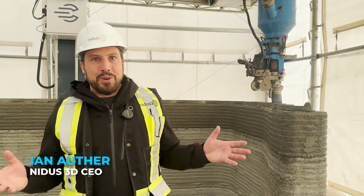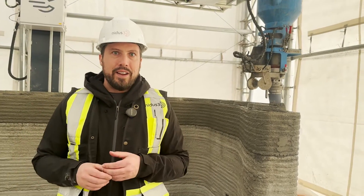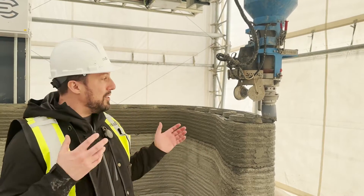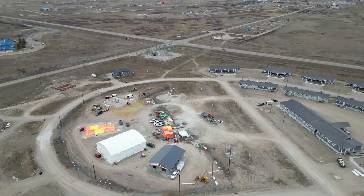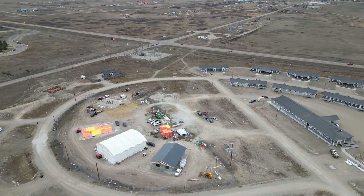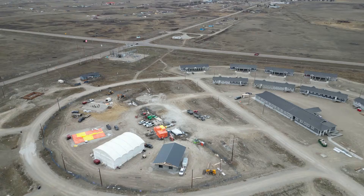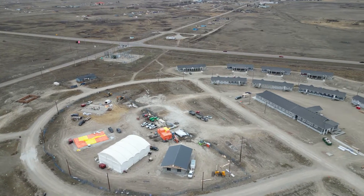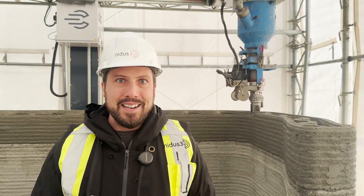Hi everyone, Ian here at NIDAS 3D. Welcome to our new job site. We're currently mobilized just outside of Calgary, Alberta with the Siksika First Nation. This is a huge job for us — it's the first time that we've done the same building several times over, which is sort of the promise of this technology. This iterative process where we can learn from challenges on the first building and carry those lessons forward, prove what we're doing, and deploy it again. And we've been really successful doing that here.